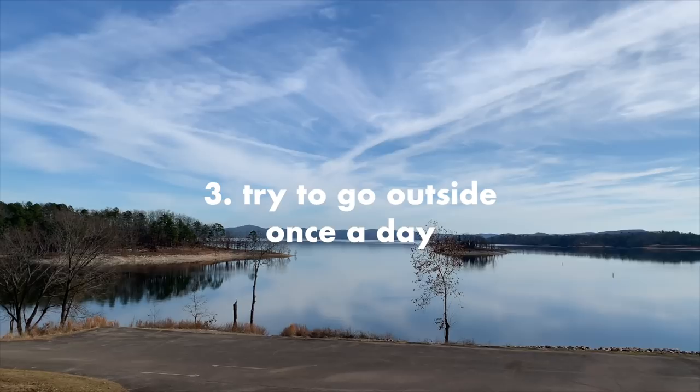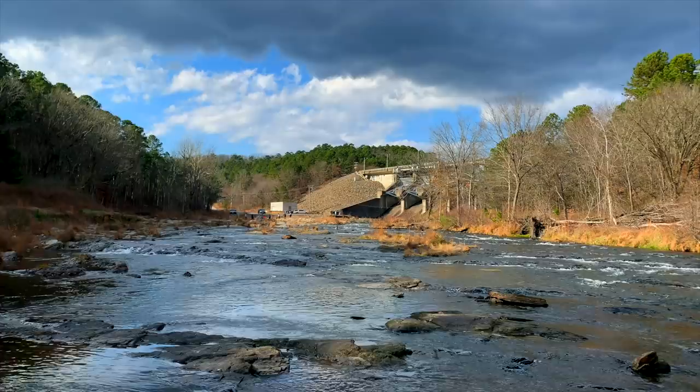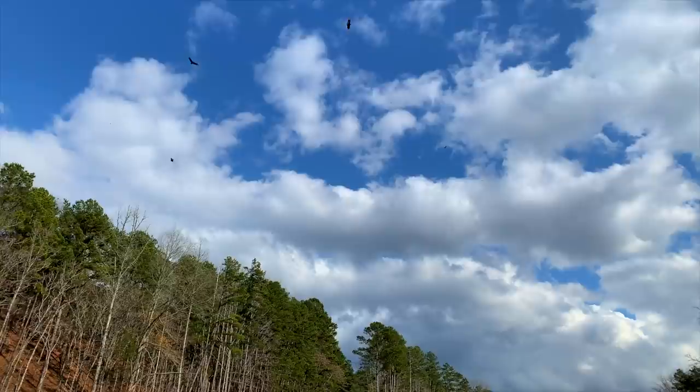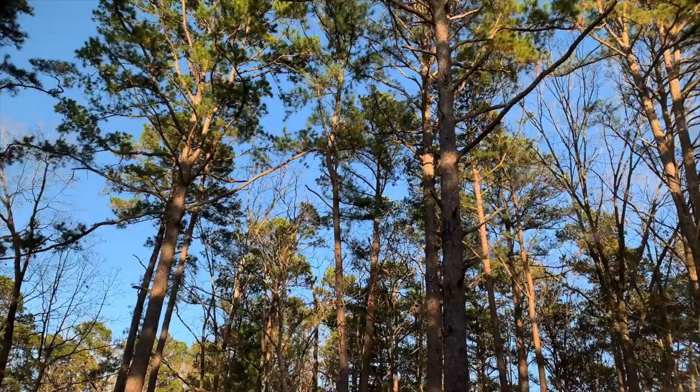My third tip is to try to go outside at least once a day. Online learning can get really repetitive and you need something to break up the monotony of studying and lectures. It's a great way to boost your mental and physical health. All you have to do is go outside and walk for any amount of time you want, then come back and do whatever you need to do inside.